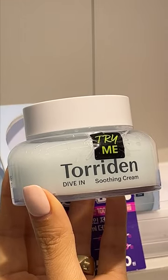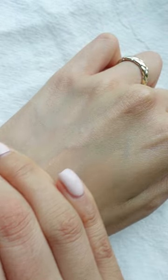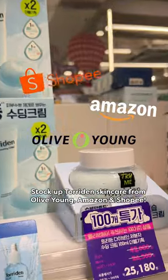Let's not forget that the Dive-In Soothing Cream from Twarden is also one of their bestsellers. With its light and refreshing texture, it's a lot of people's holy grails, especially for warmer weather. So make sure to stock up on all of your favorite products from Twarden on Olive Young, Amazon, or Shopee.